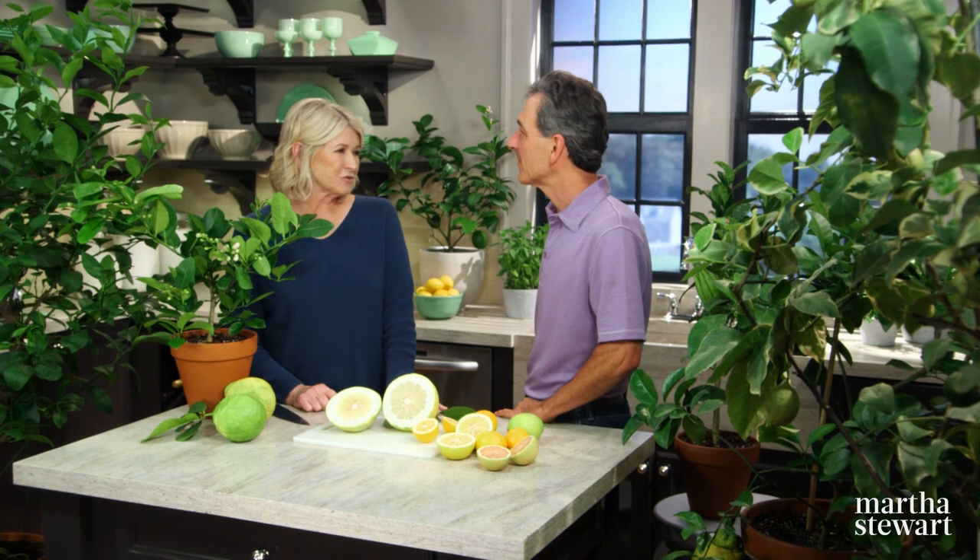Byron, thank you so much for visiting with us again today and bringing your beautiful specimens here. You always have so much great information for us. Thank you.